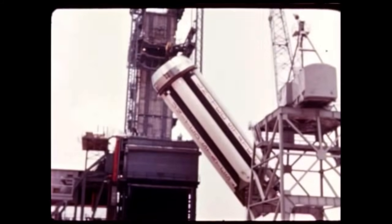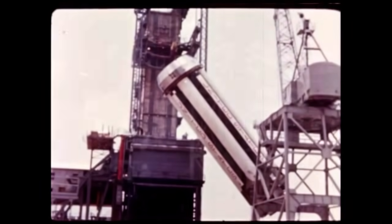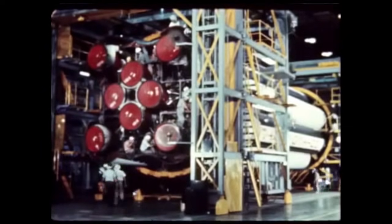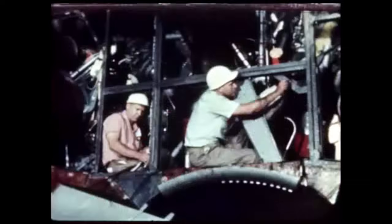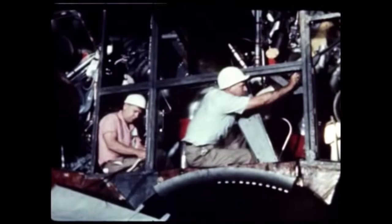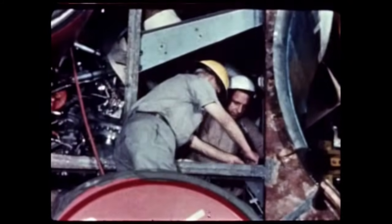The SA-1 booster was removed from the static test stand on May 25th and taken to Marshall's fabrication and assembly engineering division for necessary final modification and repair work. A final thorough six-week-long checkout of this initial flight booster began on June 12th in quality division. Preparation for shipping to the Cape Canaveral launch site is due to start in early August.